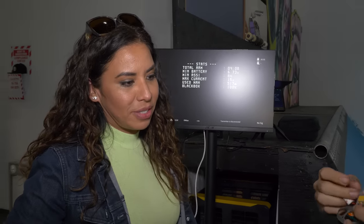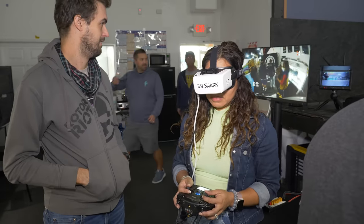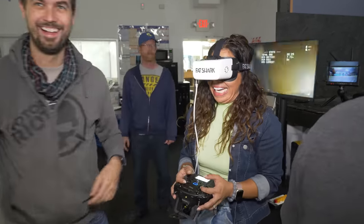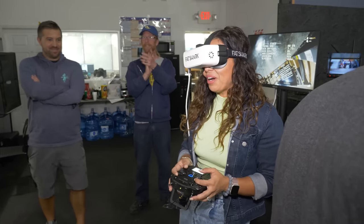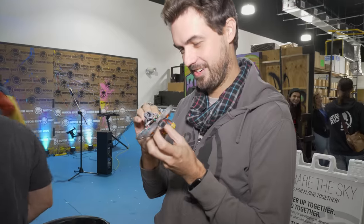I'm going to try for the first time. That was pretty fast. Did I break it? I'm going to push the prop back on. All good.